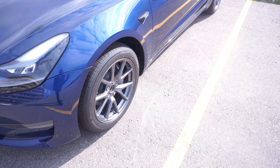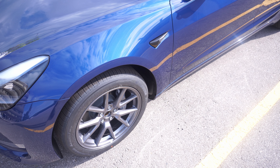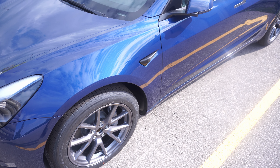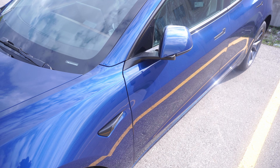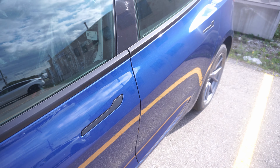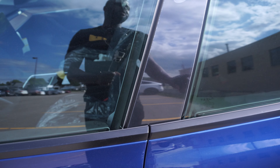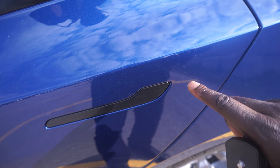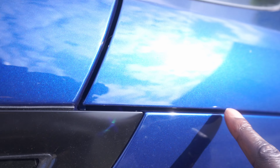Tesla has changed tire distributors and is now using Hankook for their tires. I hear the tires sound a lot quieter on the ride — that's part of the improvement from switching over from Michelin to Hankook. Checking the driver's side door — gaps are looking good. You want to check that panels are flush by rubbing your finger from one panel to the other to feel a smooth groove. Gaps are looking great, very thin.